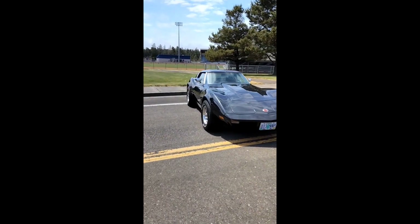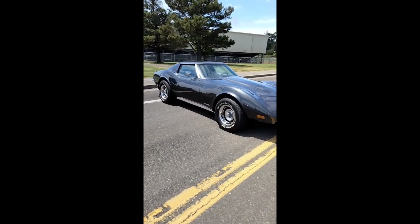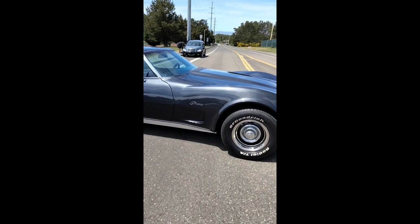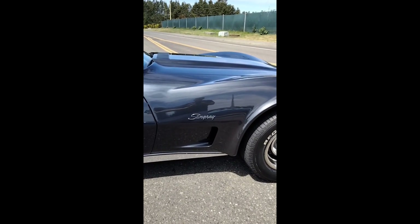Whoever the owner is, is one lucky person. This car is in amazing shape — they got it all detailed up for the show. Just beautiful. Thanks for stopping by.